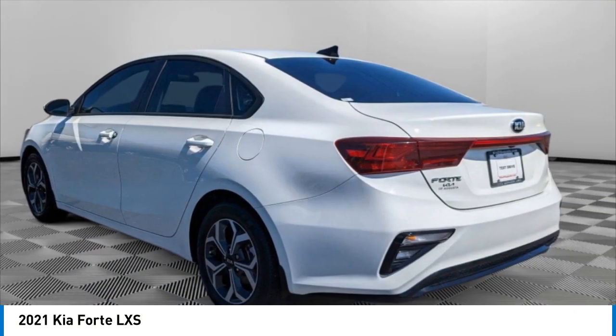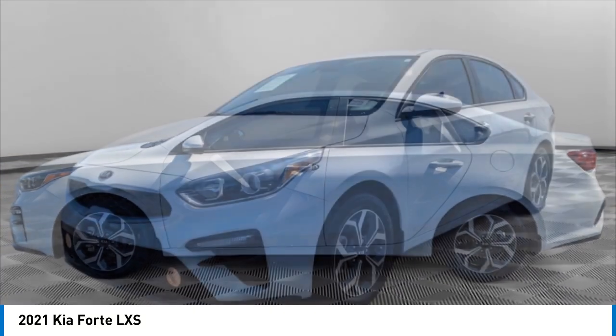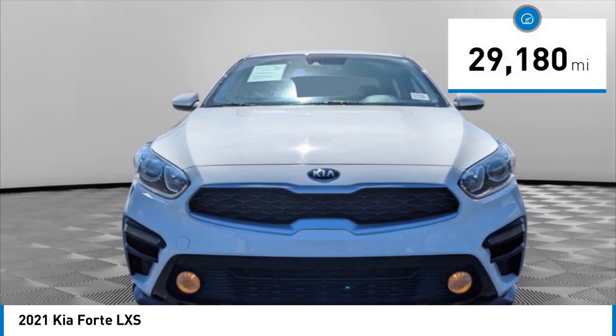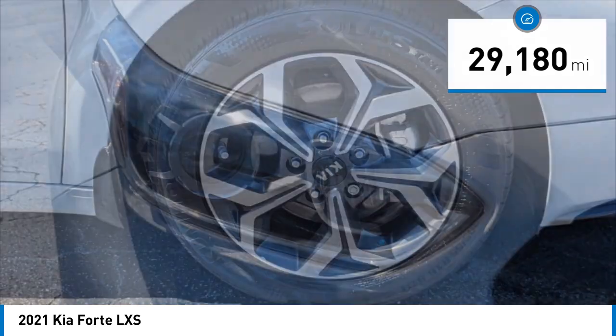It offers an exceptional combination of innovative design, high-quality engineering, and outstanding value, and is priced below $25,000. This vehicle has less than 30,000 miles. Here are some of this vehicle's great options.